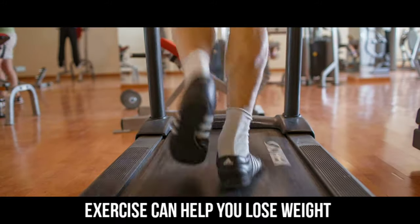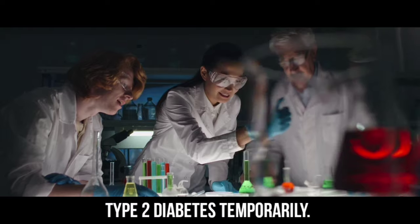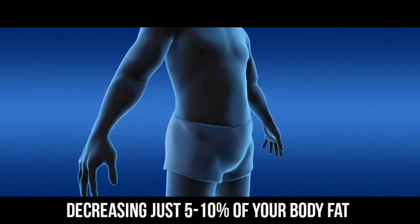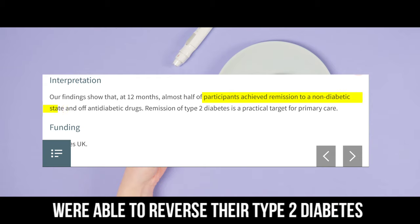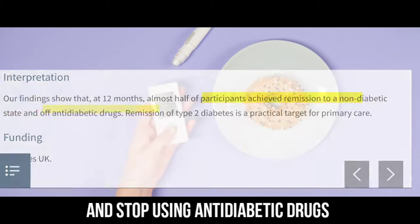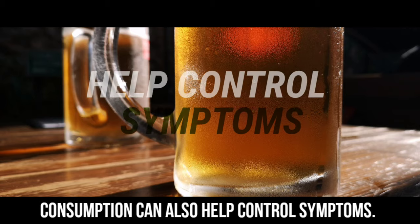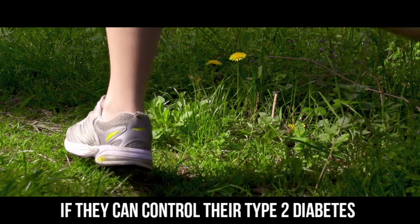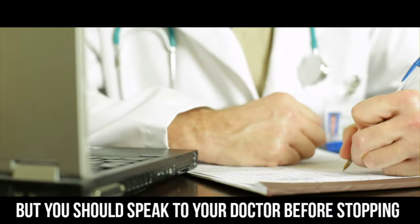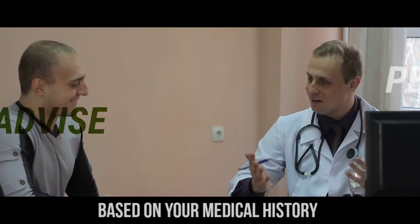Exercising regularly can help you lose weight by increasing insulin sensitivity. A 2014 study found that a single exercise session can help relieve symptoms of type 2 diabetes temporarily. Losing weight is also beneficial — decreasing just 5 to 10 percent of your body fat will help improve blood sugar levels. According to a 2018 study, nearly half of participants were able to reverse type 2 diabetes following a 12-month weight loss program. Stopping smoking and limiting alcohol consumption can also help. Always speak to your doctor before stopping metformin or any other anti-diabetic medication, as they can give personalized advice based on your medical history.